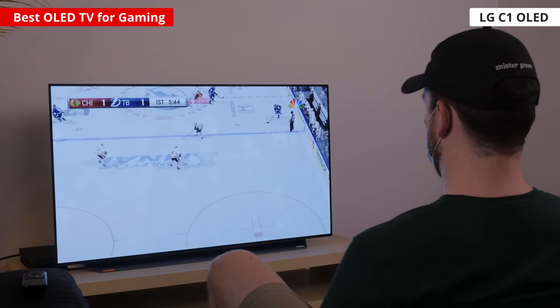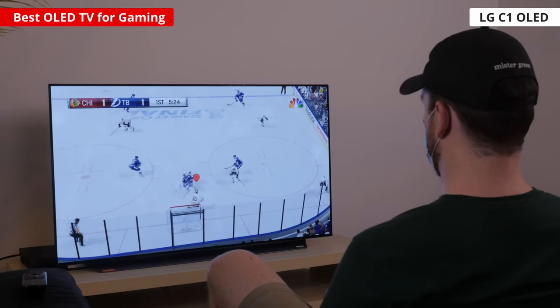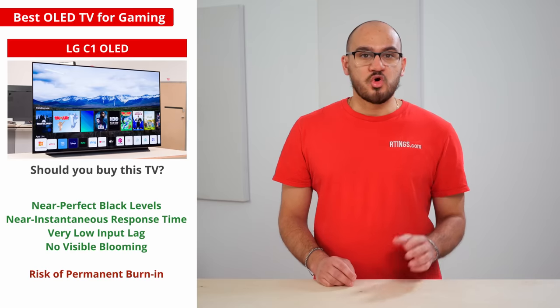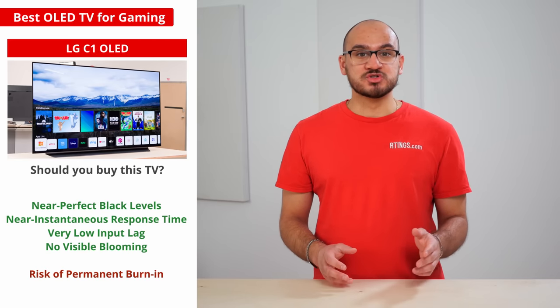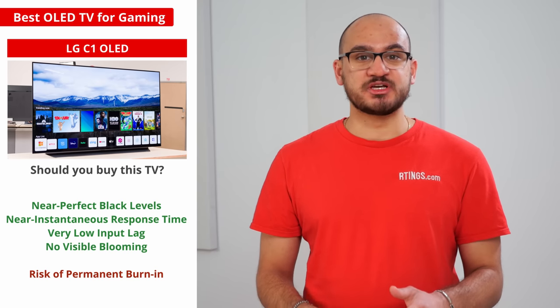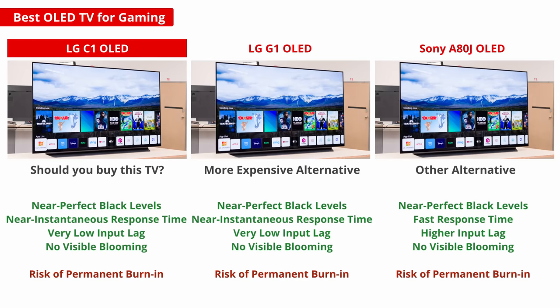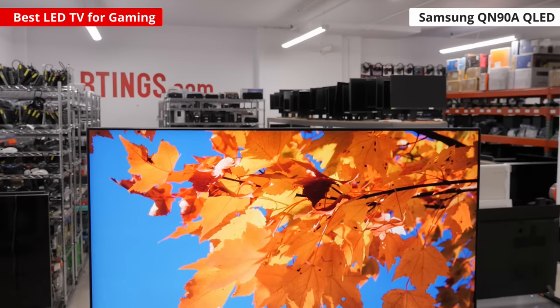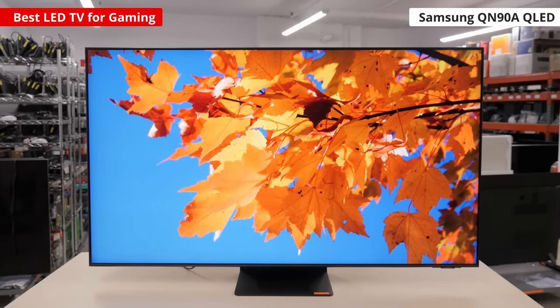Sadly, OLEDs have the risk of permanent burn-in, but we don't expect that to be a problem if you play different games. OLEDs all deliver nearly the same fantastic picture quality, and most of them have the same great gaming features. However, the C1 is the best choice because it offers the best value for its gaming performance. The LG G1 costs more, while the Sony A80J has higher input lag. If you want something that gets brighter, or you're worried about the risk of burn-in, an LED TV is a better choice.